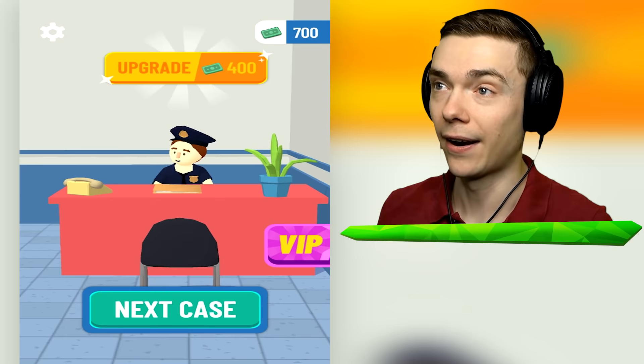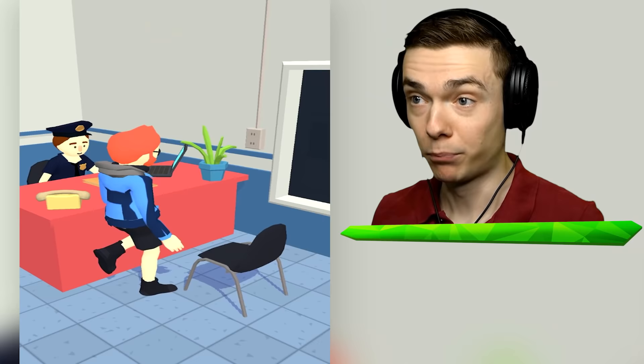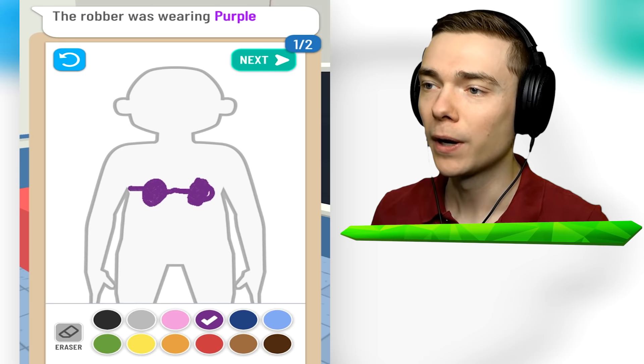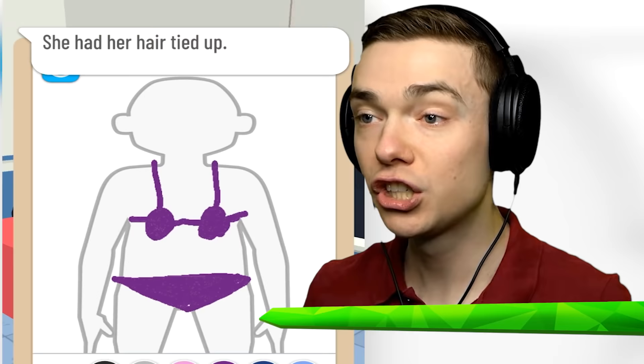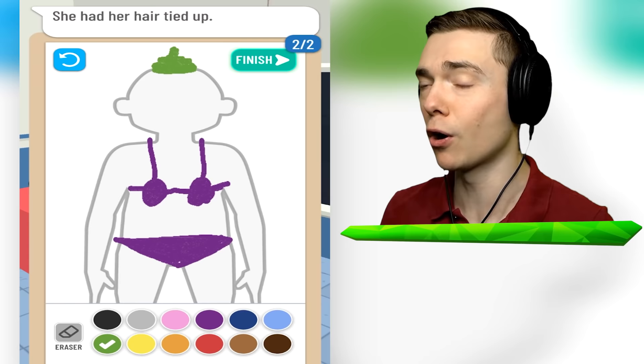Let's get another upgrade - we get a laptop! Now I can play video games, this is awesome. We're gonna do the world's smallest heist. The robber was wearing purple, so he was wearing a beautiful purple bikini. She had her hair tied up. Green hair - here we go, green hair tied up. Kind of like this. That looks like a poopy - I drew a poopy on her head! It's a green poopy. She had a little too much broccoli, I think.